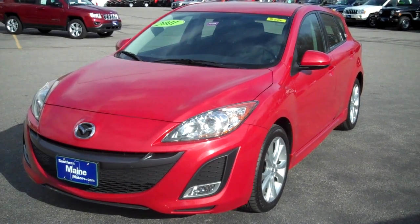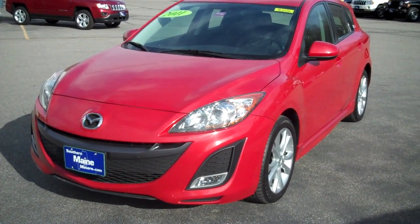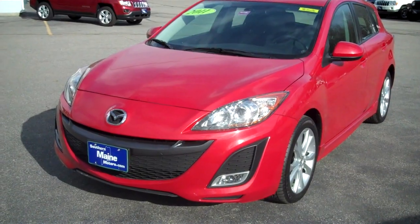It's a 2011 Mazda 3 4-door hatchback. It has a 2.5 liter 4-cylinder engine, front wheel drive — fun to drive. Economically, it's fantastic on fuel, folks. A great sporty look.